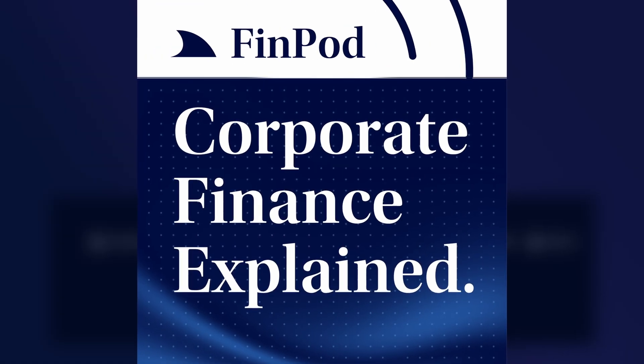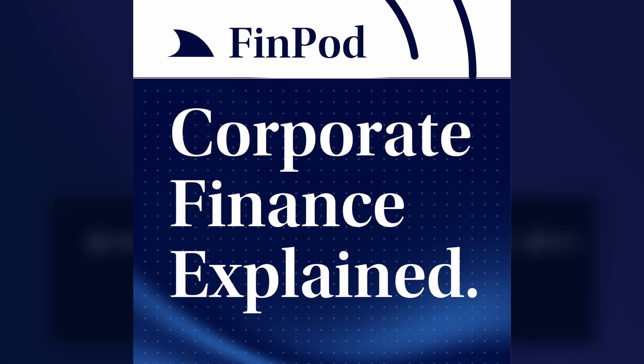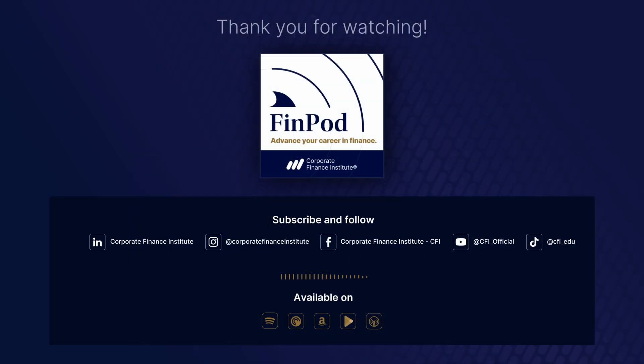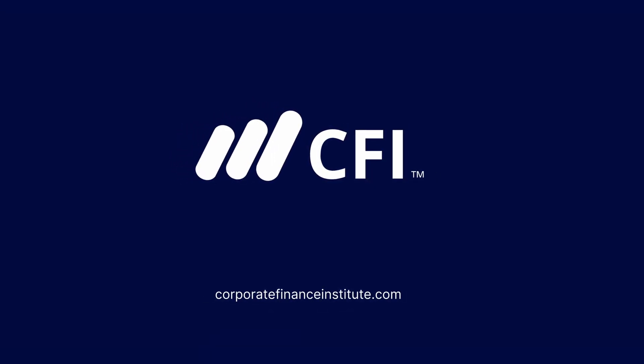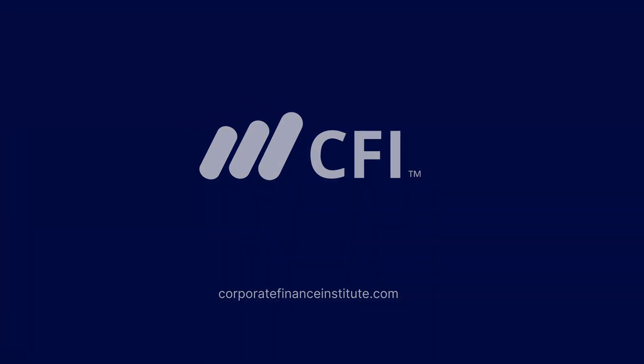Thanks for listening to Corporate Finance Explained. If you found this episode valuable, be sure to check out more episodes and explore CFI's highly rated courses at CorporateFinanceInstitute.com. Don't forget to subscribe for more deep dives into essential finance topics. See you next time.